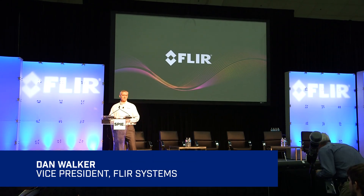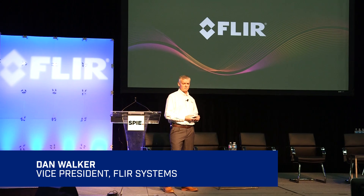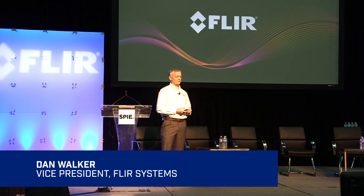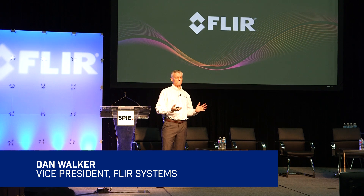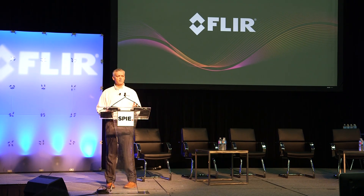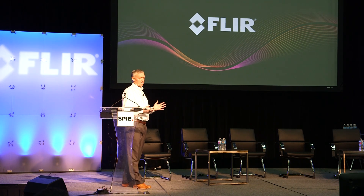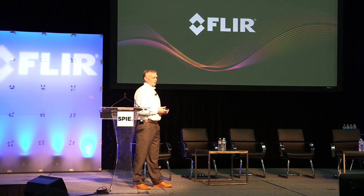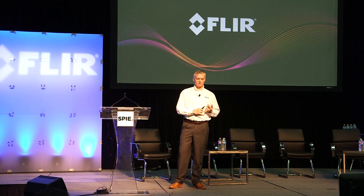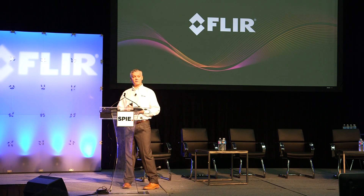FLIR Systems is the world leader in infrared and thermal innovation and products. One of the ways that we have maintained that reputation and grown our market is we introduce new products every two or three years, bringing infrared technology into everyday life. The ways that we do that is we innovate in the areas of focal plane array technology, vacuum packaging, image processing, and optics.